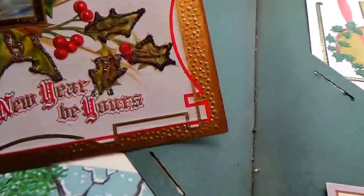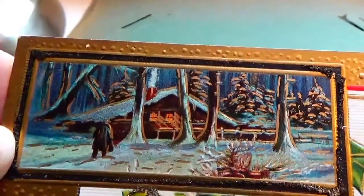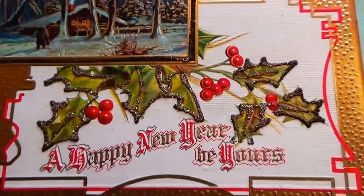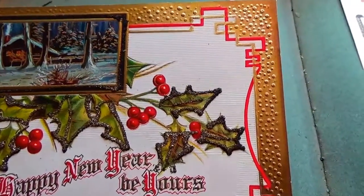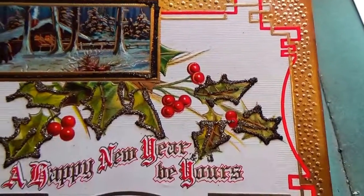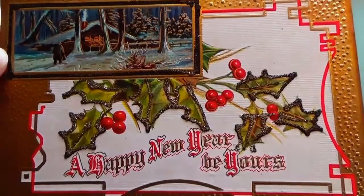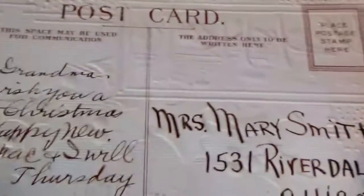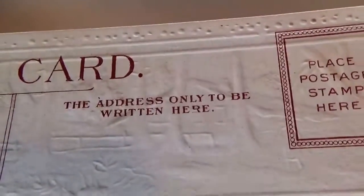Look at that — that's beautiful. Nice little log cabin in the woods, outside in the snow. A happy new year be yours. Very nice. No year on this one — wrote the message but didn't mail it, looks like no stamp had been on there.